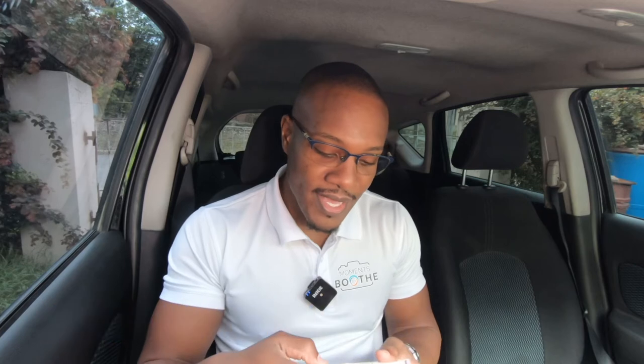I'm going to save one for last because it's my favorite — but first, let me tell you what they are. This is Dolce & Gabbana Intenso, this is Guerlain L'Homme Ideal Cool, and this is Narciso Rodriguez Blue Noir Eau de Parfum. So let's start with the first one.